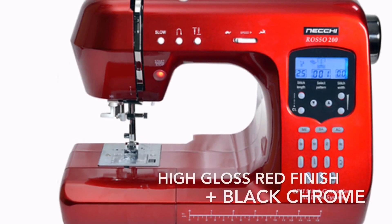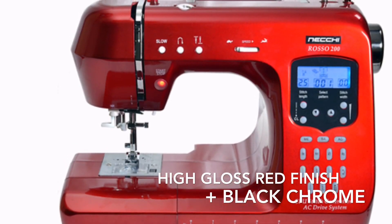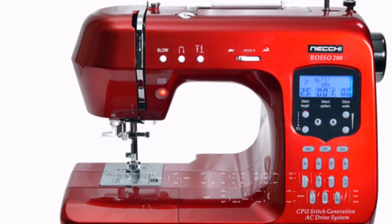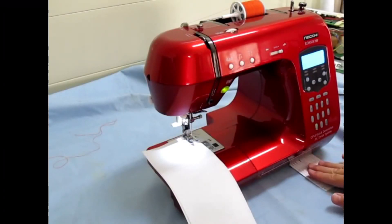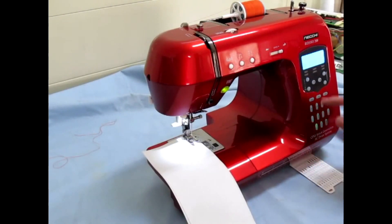Finished in high gloss red with black rim features, this machine is stunning as well as functional. Its features include 200 stitches and 7 types of one-step buttonhole.